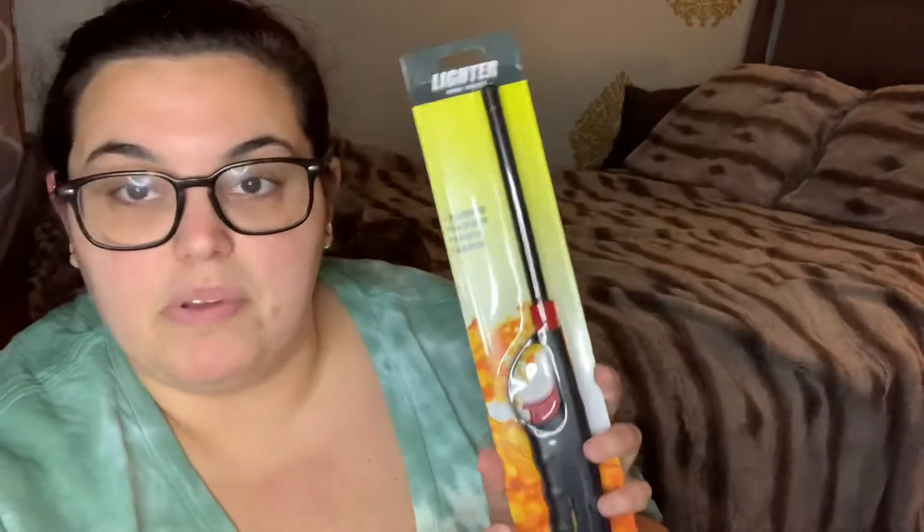I grabbed a long lighter — I like to light my candles with it because I'm scared of regular lighters and don't want to burn my fingers. I also got shower fizzies. I keep them in a little glass jar in my bathroom, and once that jar is empty that's it for backup, so I figured I'd allow myself to get these. This one is coconut — comes with three — and this one is lavender — also comes with three. Not bad for a dollar at all.